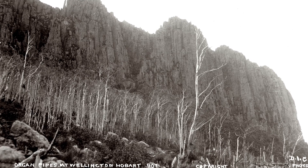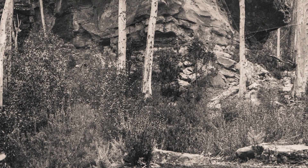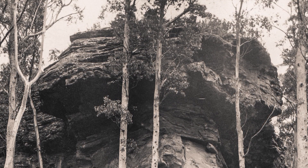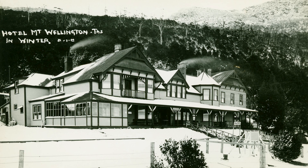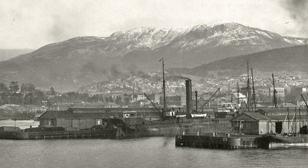A view up towards the organ pipes. Another view of Sphinx Rock, date most likely pre-1915. The Hobart City Council bought the building from the Hotel Mount Wellington Company in 1919, and it was renamed the Springs Hotel. The hotel was burnt down in the 1967 bushfires and was never rebuilt. This photo likely taken in the 1920s or maybe early 1930s. Another view of the Springs Hotel, this photo likely taken in the 1920s or early 1930s. W. Fellowes postcard. Mount Wellington from Ocean Pier. W. Fellowes postcard.